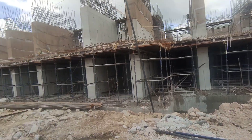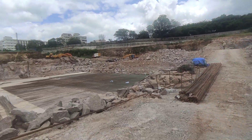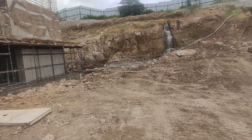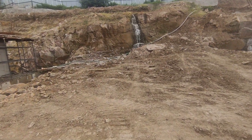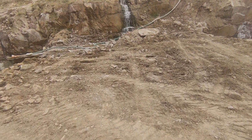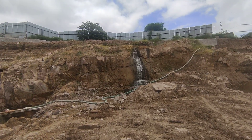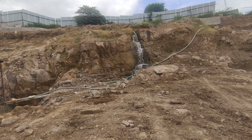Between one tower area and another tower area, these are the non-tower areas which will be cast after completion of Basement 2 or 3. They will start this work then. This is a waterfall which is natural.